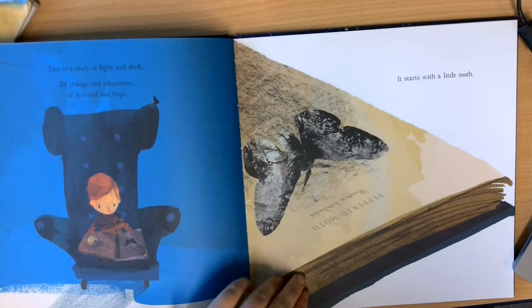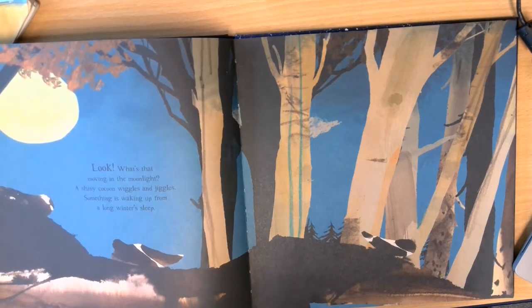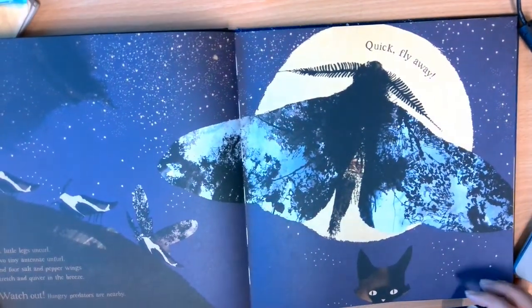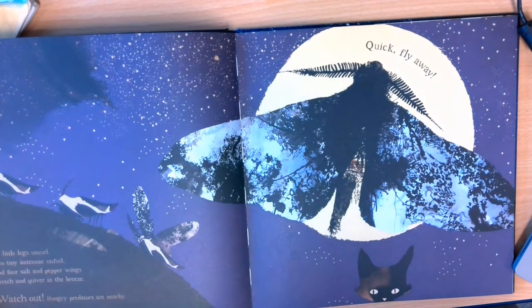It starts with a little moth. Look, what's that? Moving in the moonlight. A shiny cocoon wiggles and jiggles. Something is waking up from a long winter's sleep. Can you see it? Six little legs uncurl, two tiny antennae unfurl,